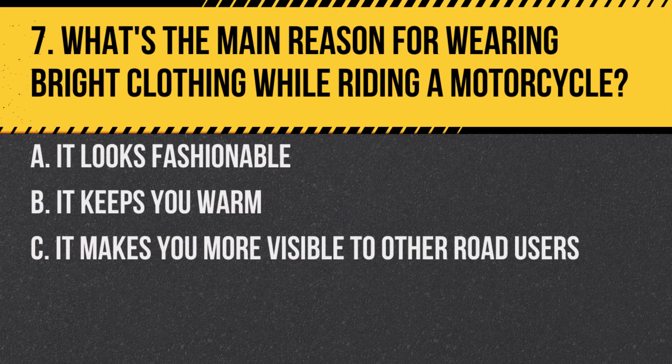Question 7. What's the main reason for wearing bright clothing while riding a motorcycle? A. It looks fashionable. B. It keeps you warm. C. It makes you more visible to other road users.